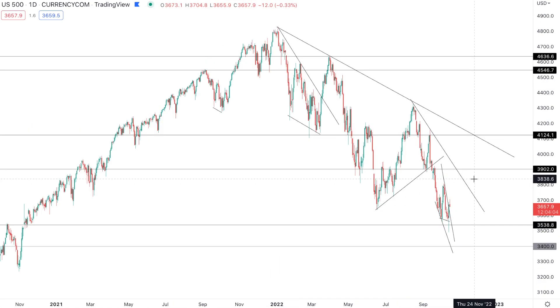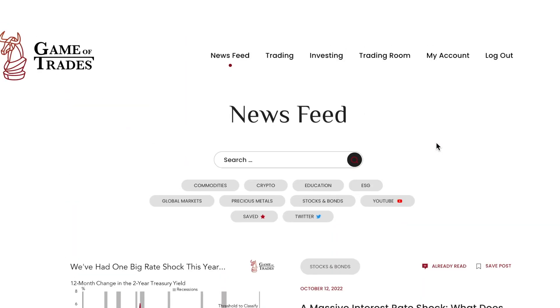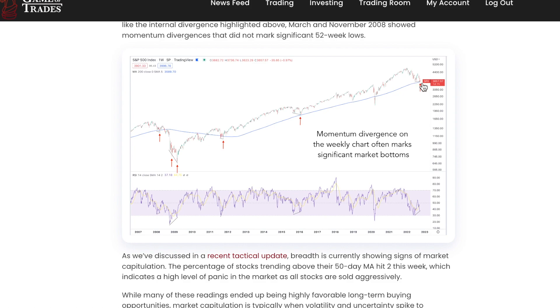We're going to talk about that in this video, but more importantly we're going to discuss why I think a bottom is actually in the process of forming here from a technical standpoint, and why the recovery off that low could be very powerful. Let's start by quickly going back to the 30th of September, where we posted a few very important charts highlighting why a bottom was very likely close and why that was a very attractive buying opportunity. You can see the oversold reading we got on that Friday, leading into the 200-week moving average that we're currently right above — the S&P 500 is trading above this 200-week moving average with a bullish RSI setup.